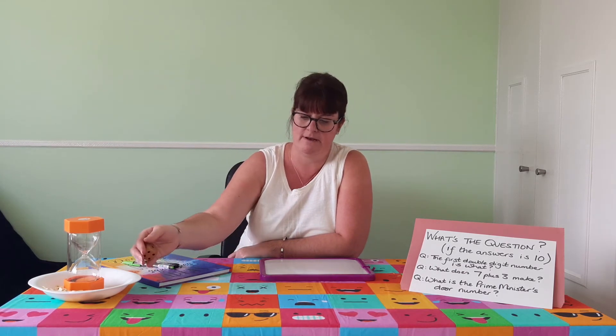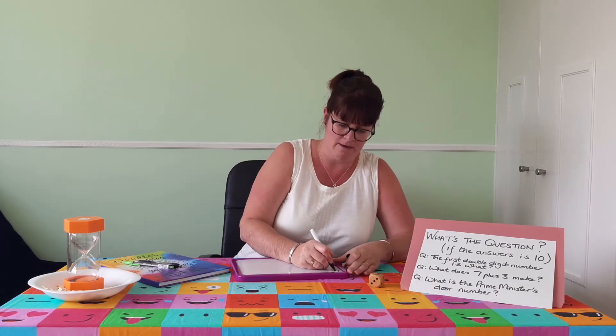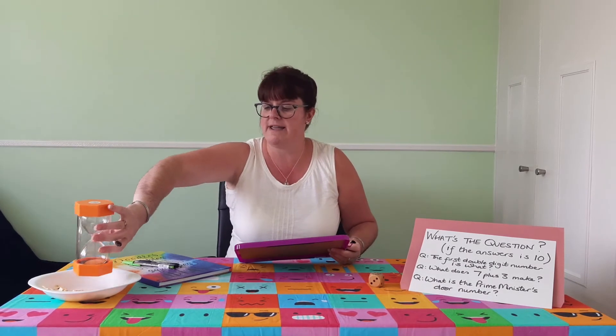So that I don't cheat and have to do some thinking as well, I'm going to roll the dice to get a number, and then we'll use that number and have a go together. Are you ready with your pen and paper? Here goes — and it is six! I'm going to use the sand timer so that I get the same amount of time as you. Are you ready? We're looking for questions that give us the answer six.